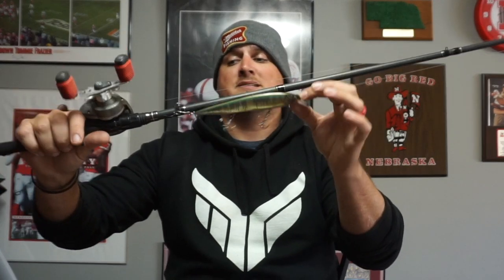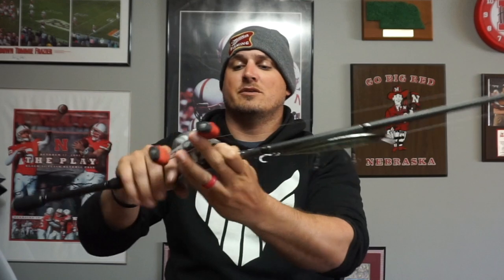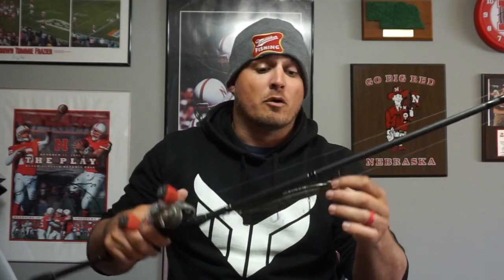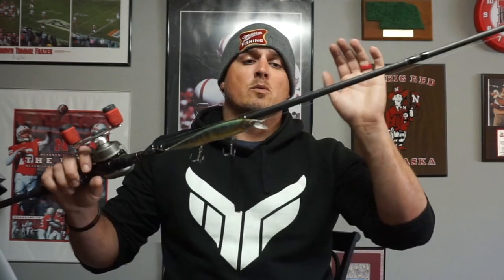Next rod up is the 7'4" Medium Heavy Moderate action — the "Movement Square Bill Special." I've got a big giant jerkbait tied up on it, a 6.3:1 gear ratio reel, 15-pound line. It's a 7'4" rod with a nice parabolic action — power all the way through the tip but parabolic enough to throw treble hook baits. I've already thrown a chatterbait on it; this is my go-to chatterbait rod now. It's soft enough that fish can engulf the bait, got enough power to throw a 1-ounce bait, great for square bills. Being a longer rod, it's not for short accurate pitches — it's for making long bomb casts, trying to cover water.